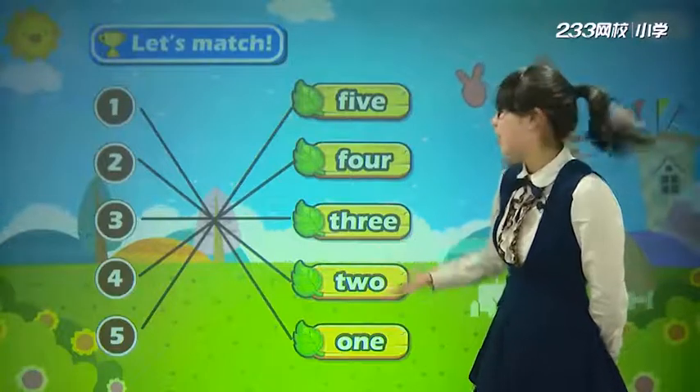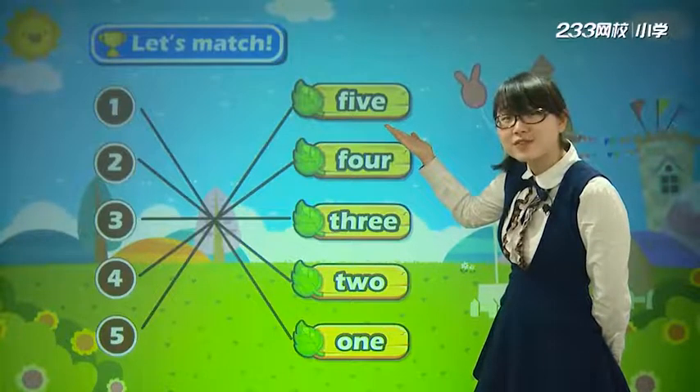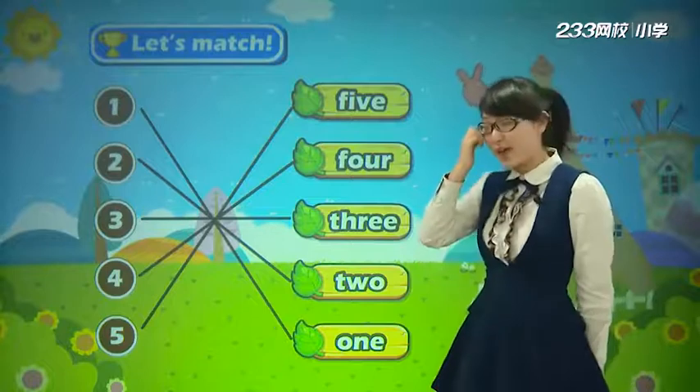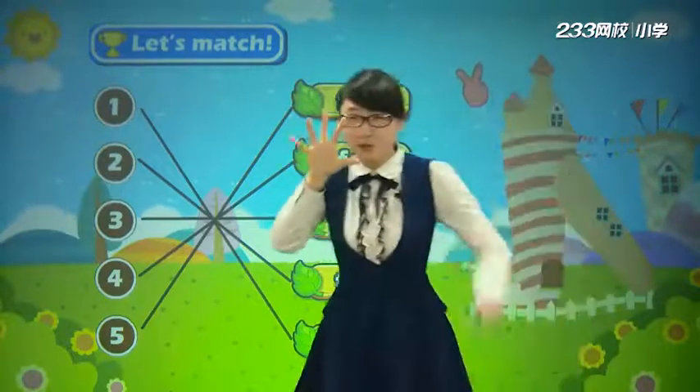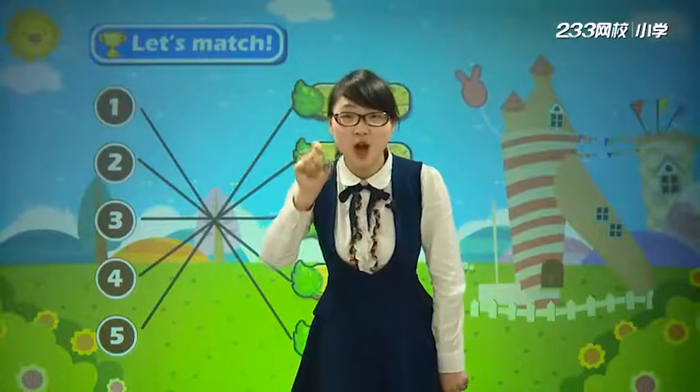Now let's read this together. 我们再读一遍. Five, four, three, two, one. One, one, two, two, three, three, four, four, five, five.